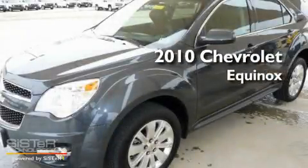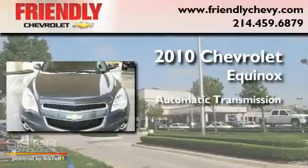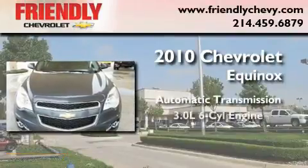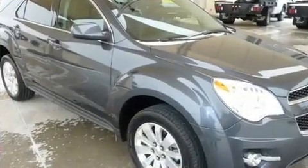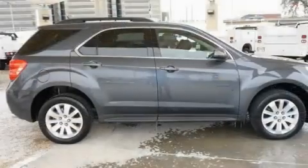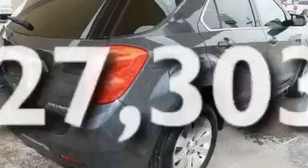This is a 2010 Chevrolet Equinox. This crossover has an automatic transmission and a 3.0-liter V6. Its top features include a sunroof, direct injection, and this vehicle has less than 28,000 miles.